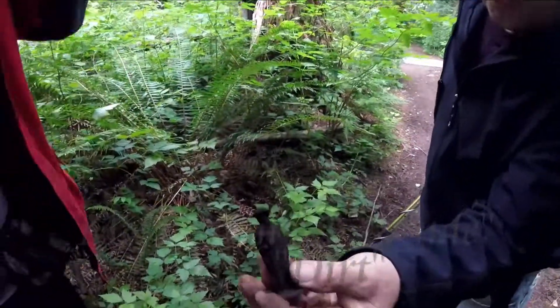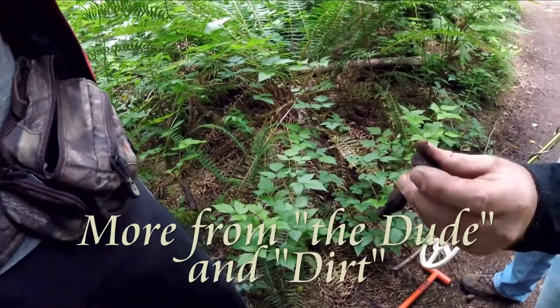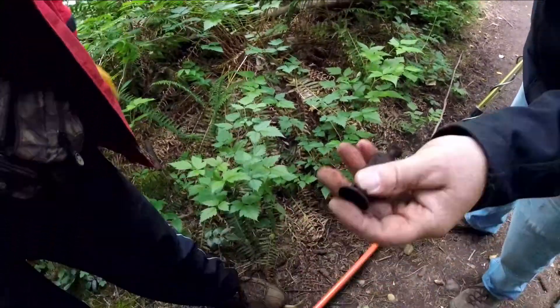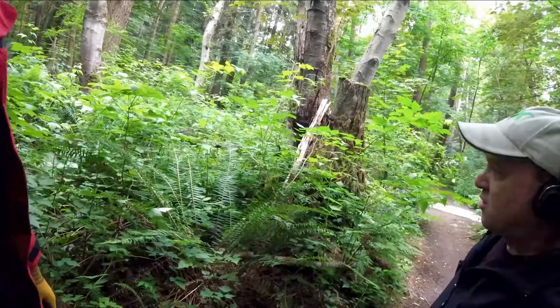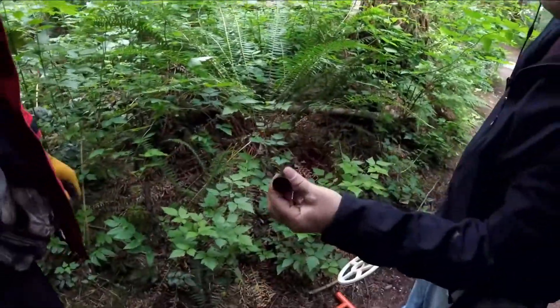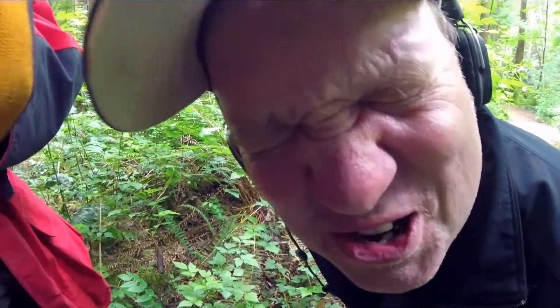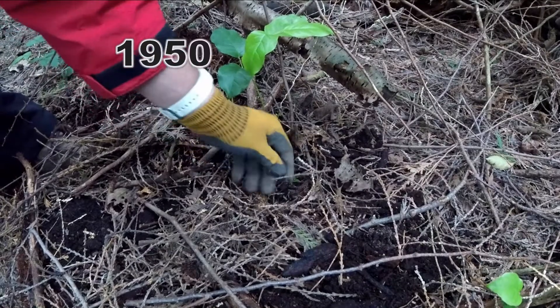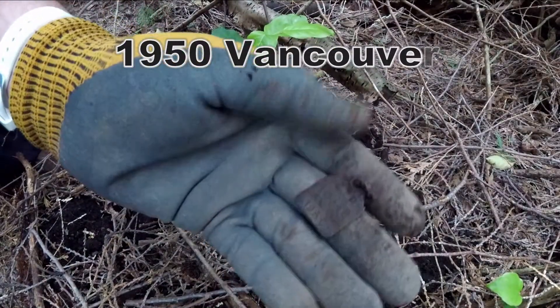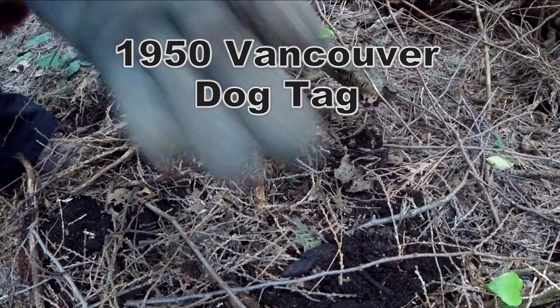Look what Dave just found — an old soldier dude, that's awesome! Is it marked on the bottom? I don't know, it's made out of pewter so it's probably from the 50s. We've got a whole bunch of woods over there to hunt, we're gonna do it. It could be good — it could be loaded, dude. Look at this dog tag: 1950!